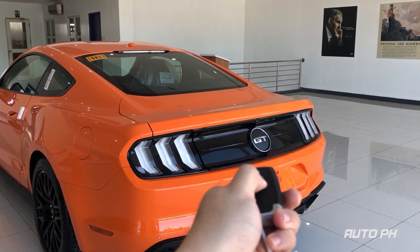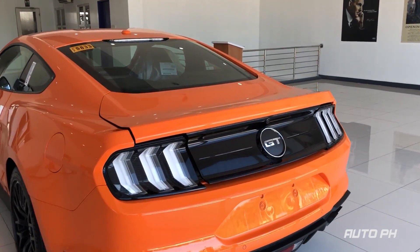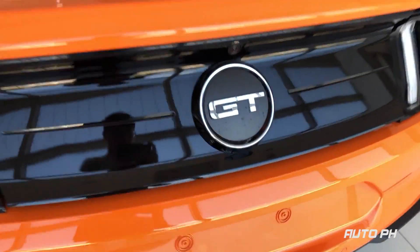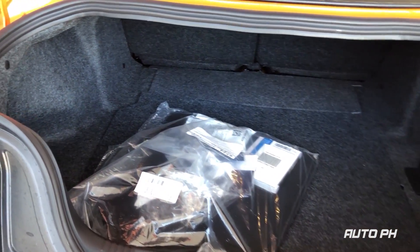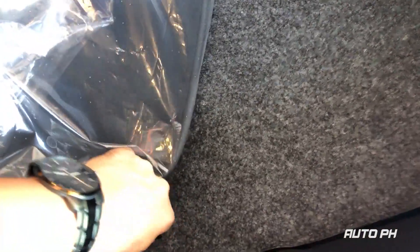Moving further back, to open the trunk from the outside simply press the button on the key fob twice. The Mustang comes with around 380 liters of cargo space, which is not bad at all for a 2-door fastback. Below you have space for your spare tire and tools.